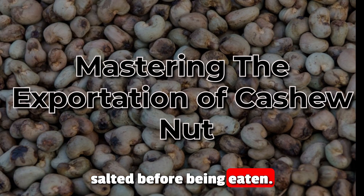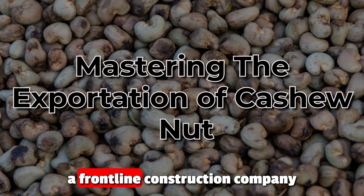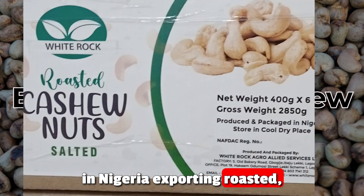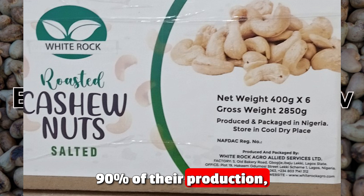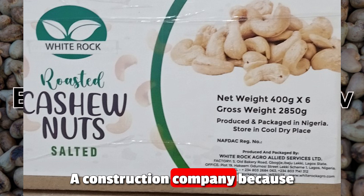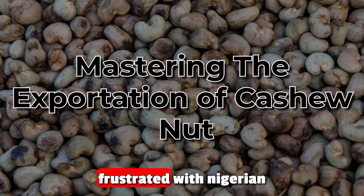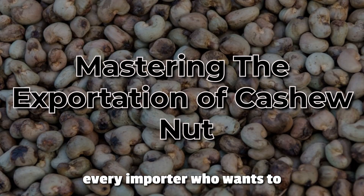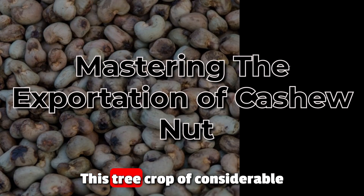Over the weekend I heard the news of a frontline construction company in Nigeria exporting roasted, packaged cashew nuts — more than 90 percent of their production is being exported. A construction company, because they do a lot of importing and need forex, got frustrated with the Nigerian business environment and had to find a solution. This should be a lesson for every importer who wants to do sustainable business, particularly in this economy.